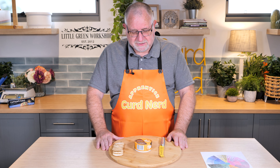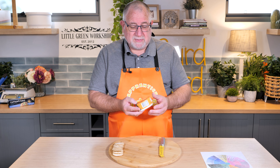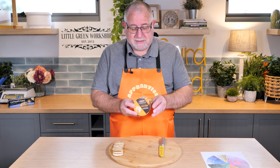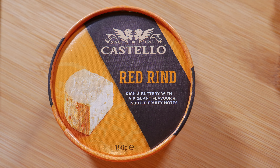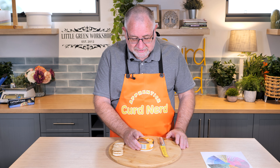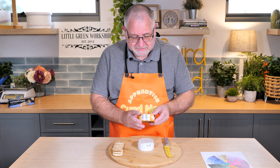G'day curd nerds, welcome to day eight of the cheese a day challenge. Today's cheese is a red rind cheese made by Costello. They call it 'Red Rind' — not much imagination went into the name — but it's an amazing little cheese.